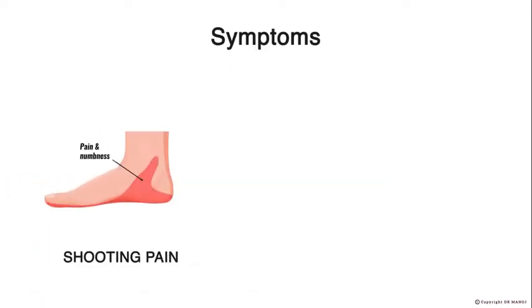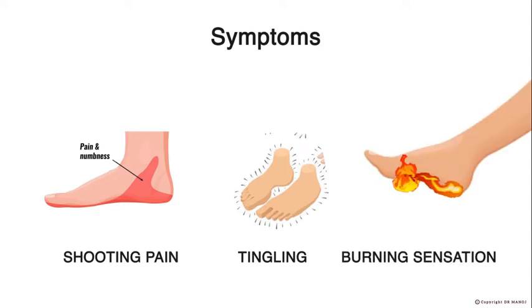Symptoms include shooting pain, numbness, tingling, or burning sensation in the foot.